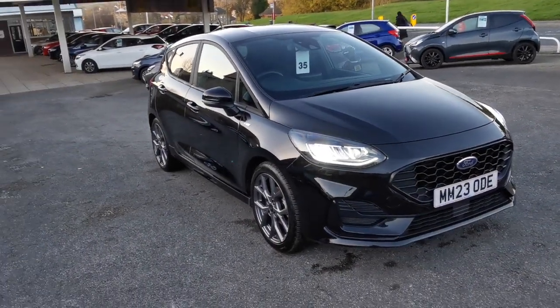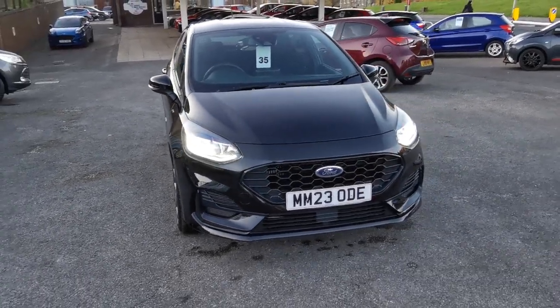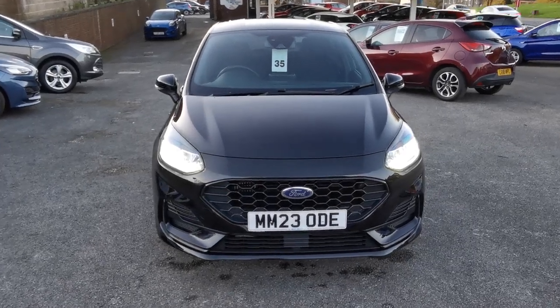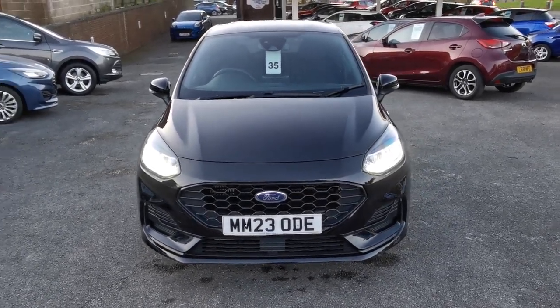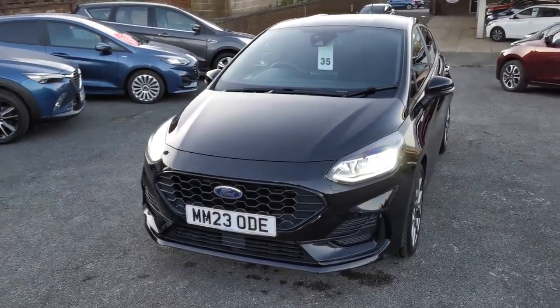Hi, here at H Mitchell Car Sales we're very pleased to be able to offer for sale this 2023 Ford Fiesta 1-litre EcoBoost hybrid. This is the 125 brake horsepower model, finished in agate black metallic paint.